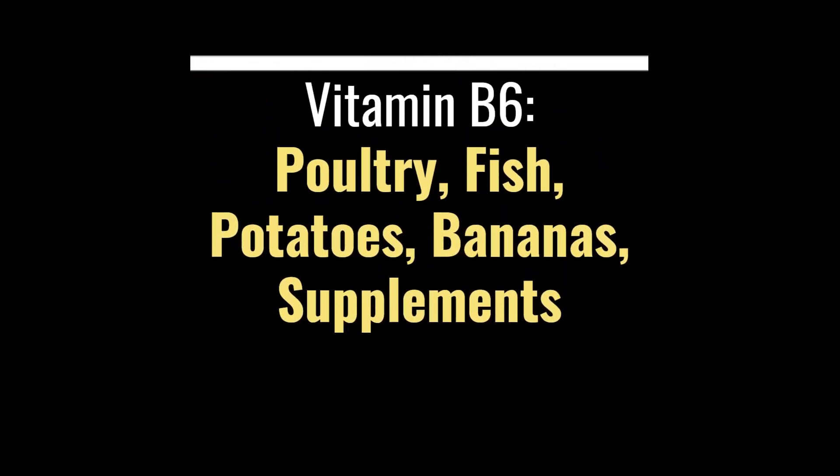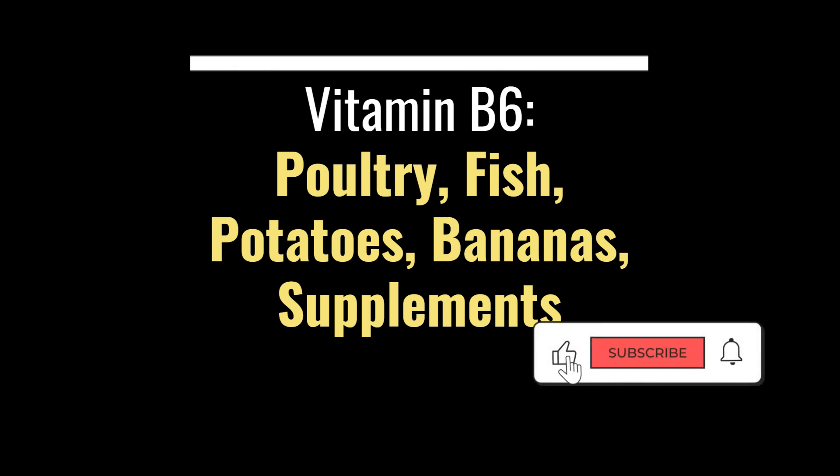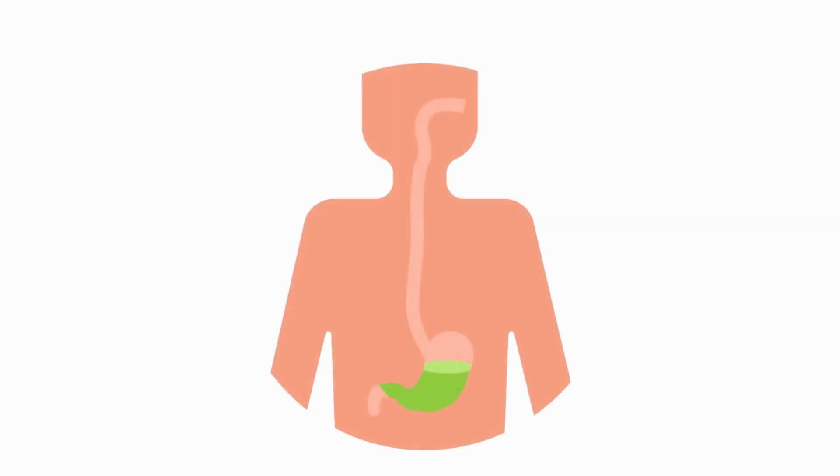Next, vitamin B6. This crucial vitamin is involved in over 100 enzyme reactions in our body, including protein metabolism and the production of neurotransmitters. Researchers have discovered that a deficiency in vitamin B6 can contribute to GERD symptoms. To increase your vitamin B6 intake, eat more poultry, fish, potatoes, and bananas, or consider taking a supplement.